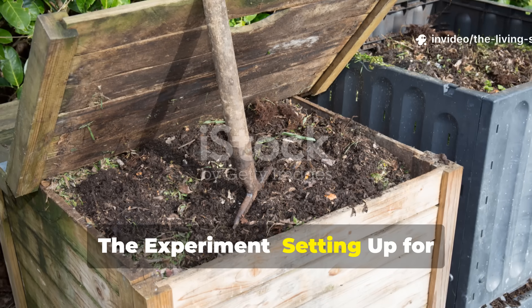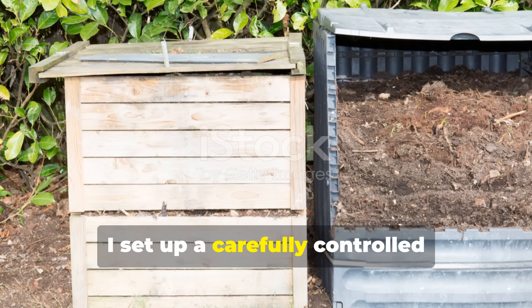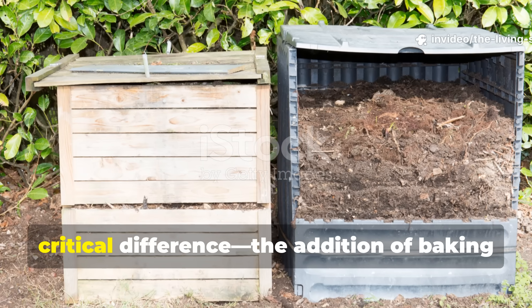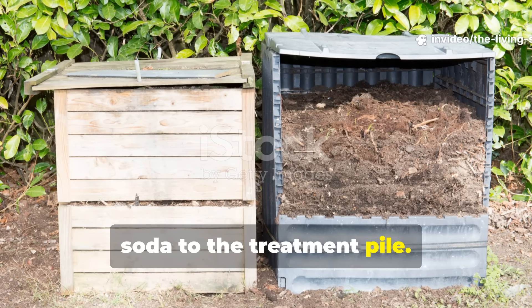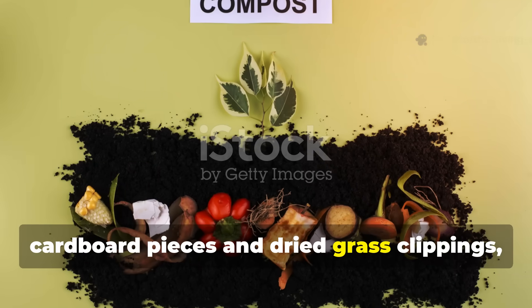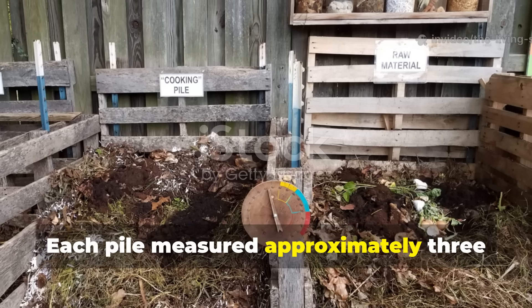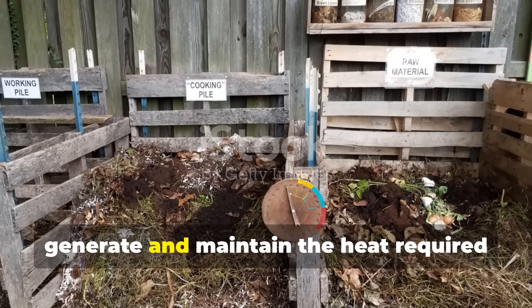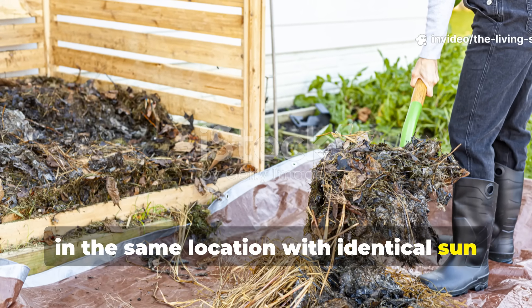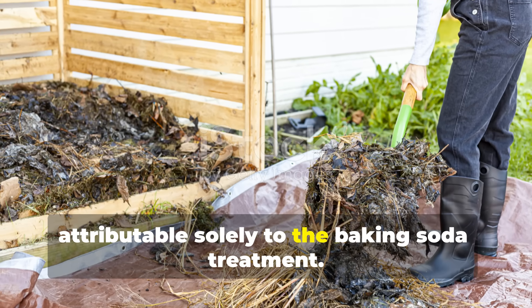To rigorously test baking soda as a compost accelerator, I set up a carefully controlled side-by-side comparison using identical materials, conditions, and management practices — with one critical difference: the addition of baking soda to the treatment pile. Both piles started with roughly 60% brown materials (shredded autumn leaves, cardboard, dried grass clippings) and 40% green materials (kitchen scraps, fresh grass clippings, coffee grounds). Each pile measured approximately 3 feet cubed. I built both piles on the same day, in the same location with identical sun exposure and drainage, turning them on the same schedule.